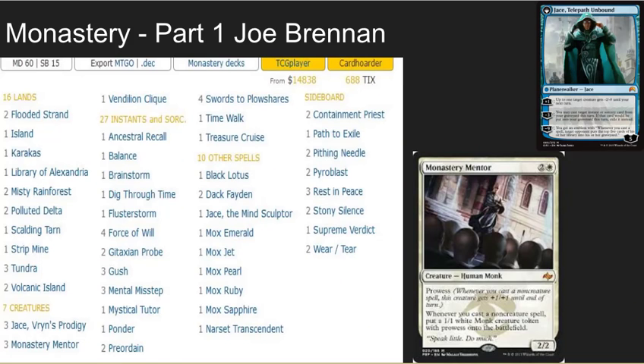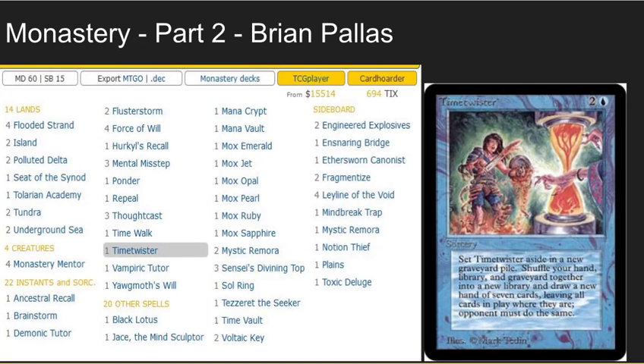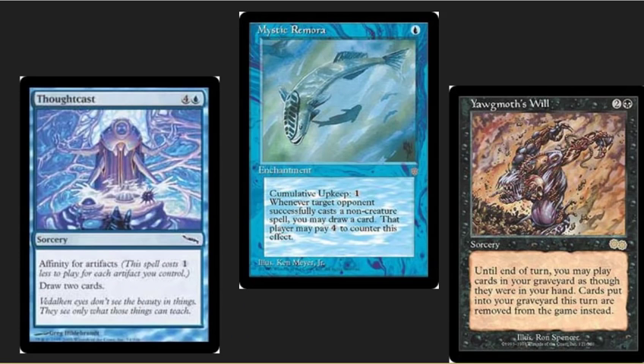Next, we've got a pair of Mentor decks. Looking at these, I was going to combine them for a single discussion, but they're fundamentally different decks. This first mentor deck is more of a control deck — we see Jace, the Mind Sculptor, Dack Fayden, Gush, and Narset. That's a classic control deck with Mentor as a win condition. Compare that with Brian's deck, which is a combo Mentor deck. It's got four Mentors but also Key, Time Vault, Tezzeret, and Time Twister, with a black splash for Yawgmoth's Will, Thoughtcast, and Mystic Remora. This has the ability to be a control deck but also combo win very quickly — fundamentally different Mentor decks both breaking into the top eight.